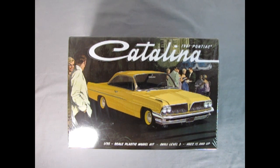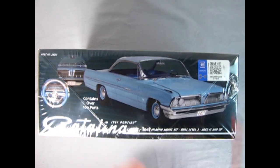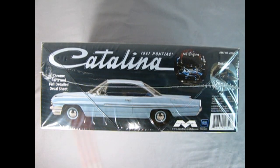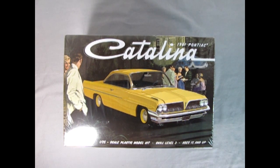Moving over to Pontiac Motor Division for 1961, we have this awesome '61 Pontiac Catalina — a Mobius model kit, 1/25th scale, Skill Level 3 for ages 15 and up. Contains over 100 parts, chrome parts, full detailed decal sheet, V8 engine, and detailed interior. Have any of you built this? I haven't seen much on the web about it being built — so if you have, let us know in the comments. I might have to order one for myself to unbox and build.